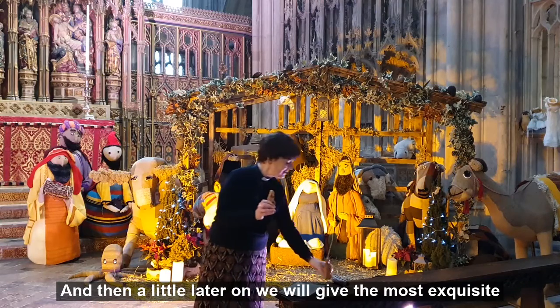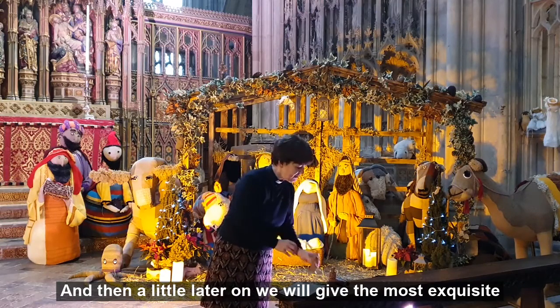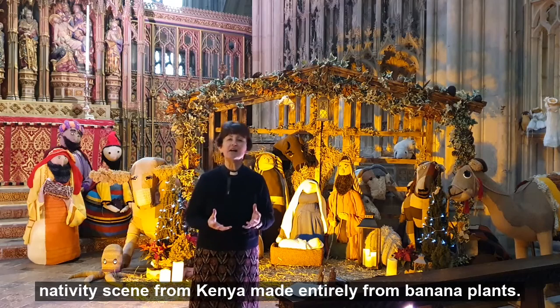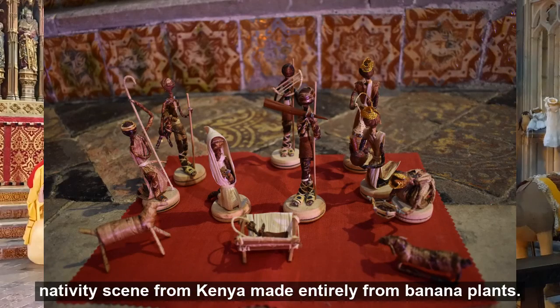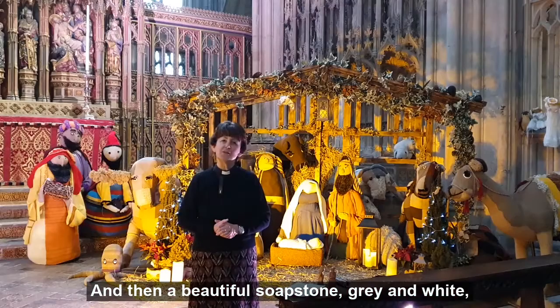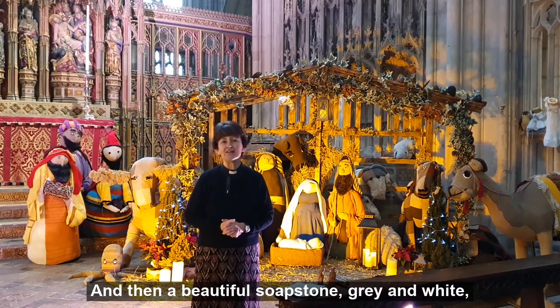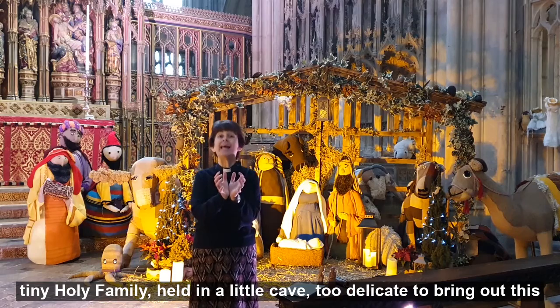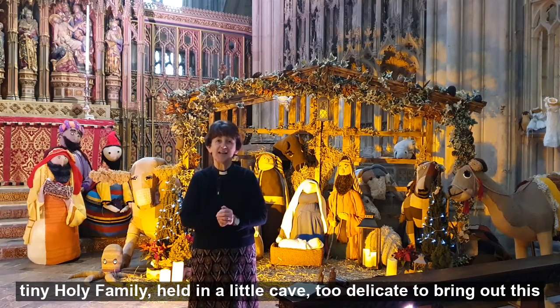A little later on we were given the most exquisite nativity scene from Kenya, made entirely from banana plants. And then a beautiful soapstone — grey and white — a tiny holy family held in a little cave, too delicate to bring out this morning.